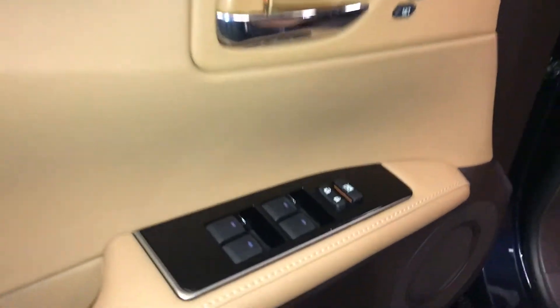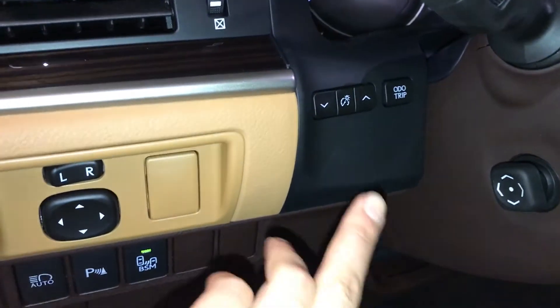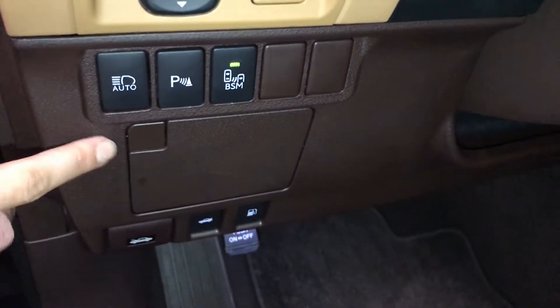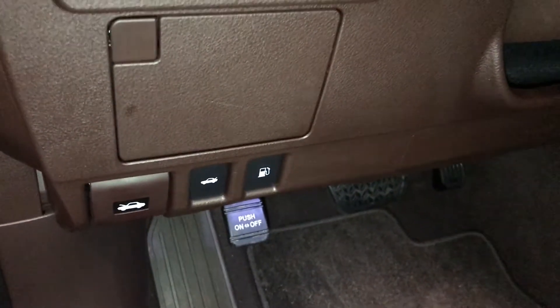Traversey memory, powered windows, locks and side mirrors, controls here for dashboard lighting, odometer trip, automatic high beam feature, park assist, blind spot monitoring, storage compartment with a carbon material, hood trunk and gas cap release.